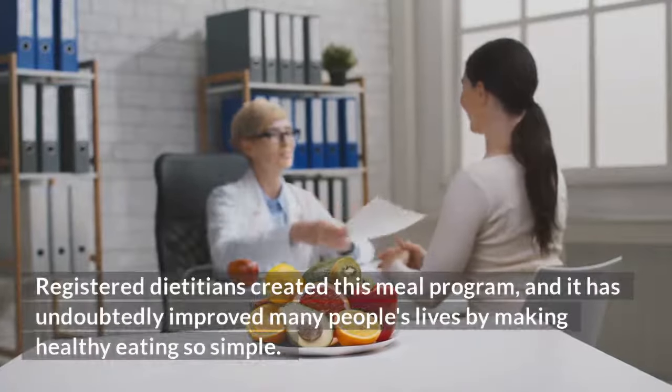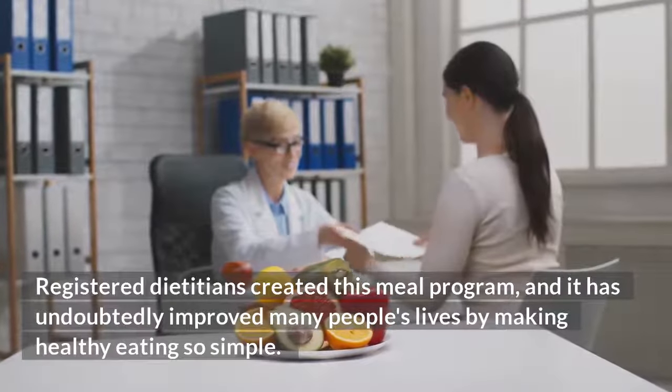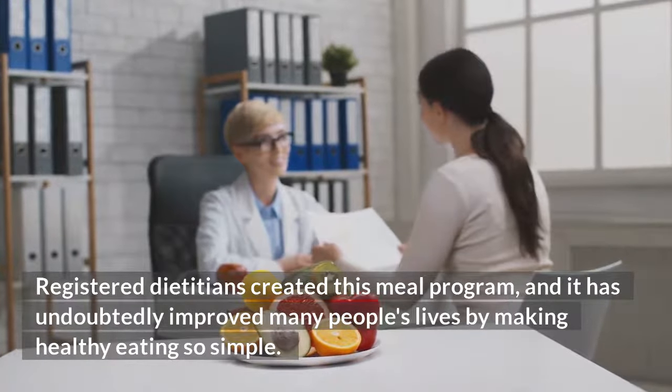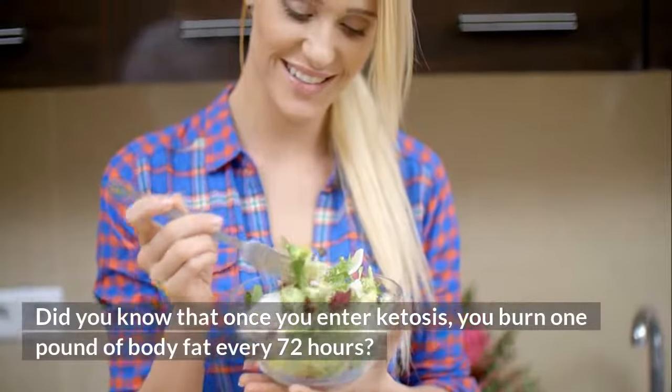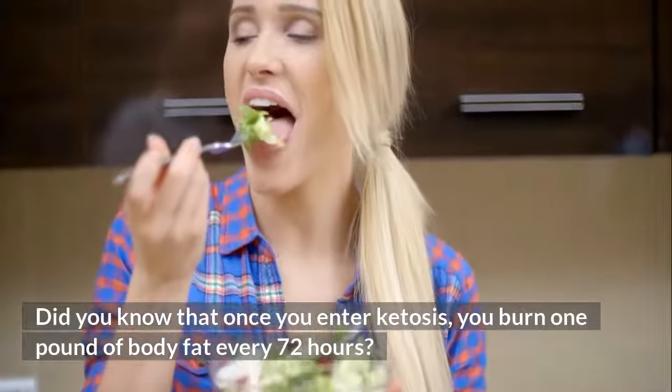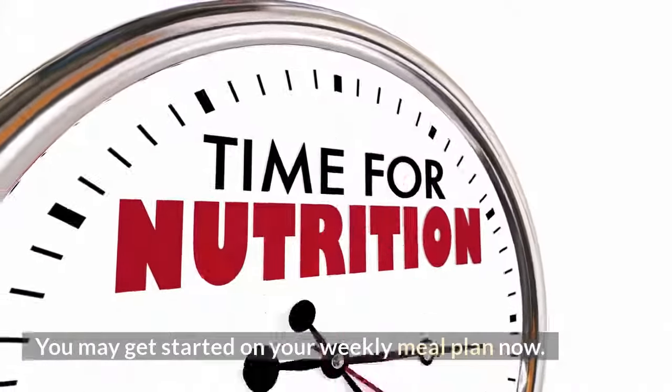Registered Dietitians created this meal program, and it has undoubtedly improved many people's lives by making healthy eating so simple. Did you know that once you enter ketosis, you burn 1 pound of body fat every 72 hours? You may get started on your weekly meal plan now.